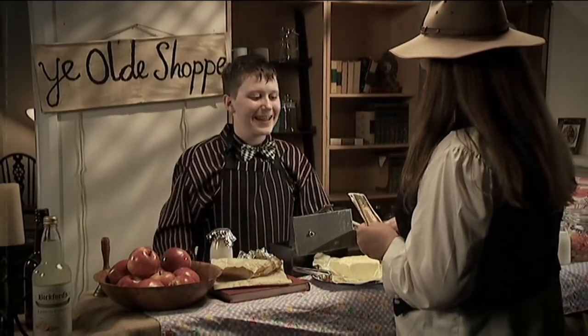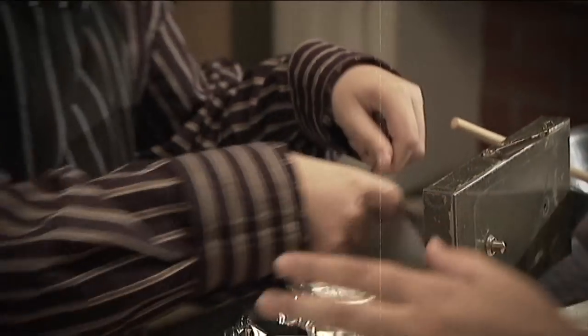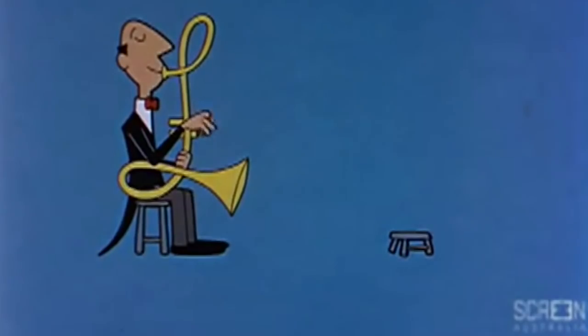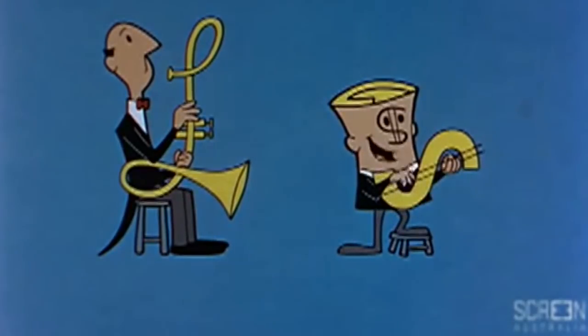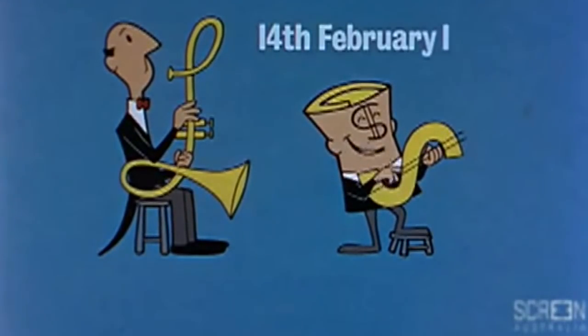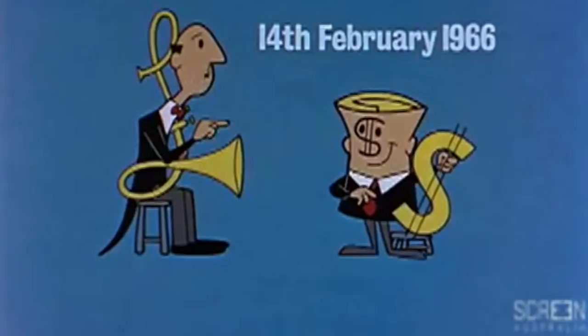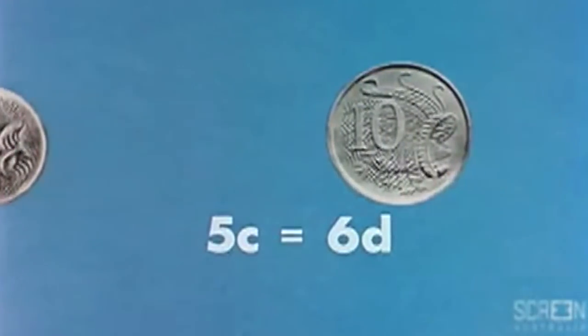That'll be one pound, 16 shillings and 11 pence. The Australian pound, made up of pounds, shillings and pence, used to be Australia's official currency — until this guy came along. 'In come the dollars, in come the cents, to replace the pounds and the shillings and the pence. Be prepared folks when the coins begin to mix on the 14th of February 1966.' Dollar Bill had the job of convincing Australians that changing the Australian pound to the Australian dollar was a good idea.